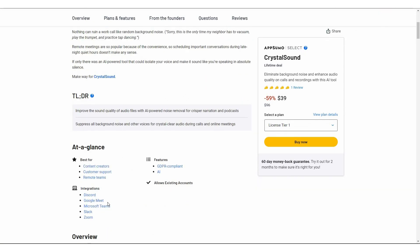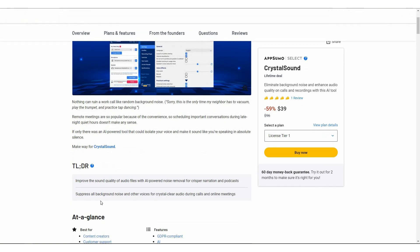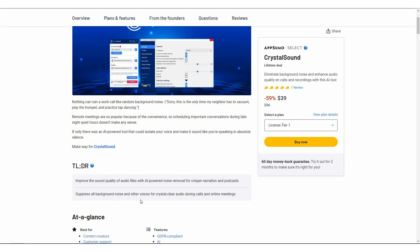Crystal Sound can integrate with Discord, Google Meet, Microsoft Teams, Slack, Zoom, and the integrations are not limited to these platforms only. You can also integrate this tool with various other platforms such as video recorders, for example Streamlabs. It is mentioned that it is going to improve the sound quality of audio files by removing noise so that you can get crisper narration and podcasts. You can also suppress all background noise and other voices during calls and online meetings.